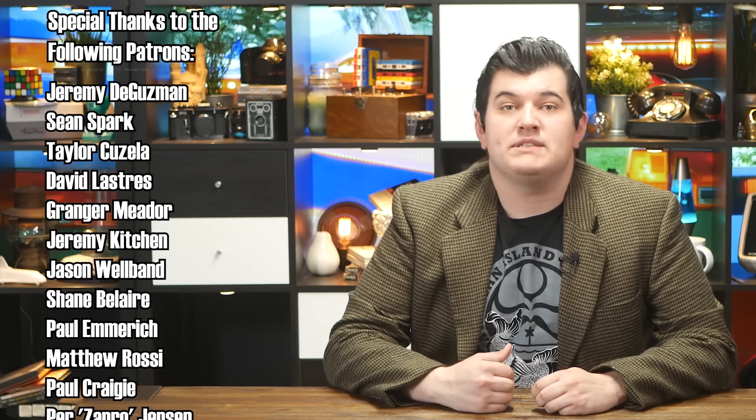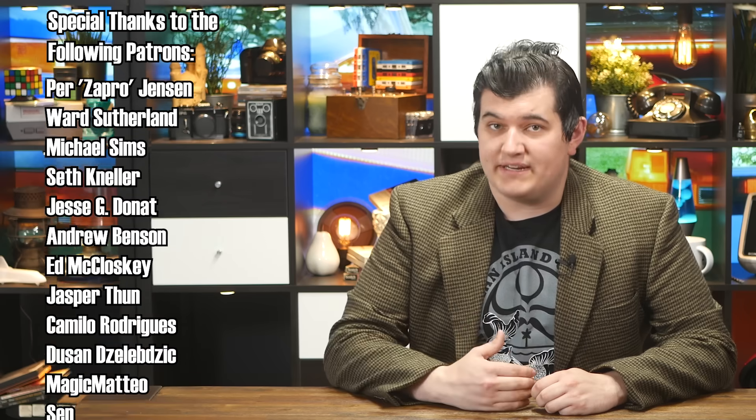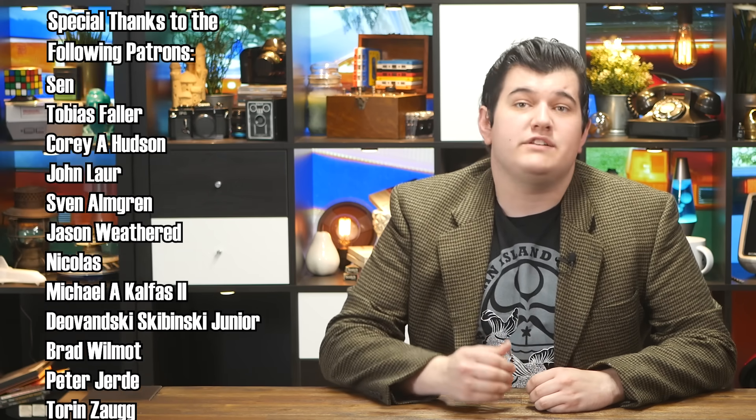Anyway, as always, thanks to everyone who supports the channel on Patreon, especially the fine folks scrolling up the screen. This channel is made possible with the support of people like you, and if you'd like to join these amazing people and support the channel too, why not take a look at my Patreon page? Thanks for your consideration, and I'll see you next time.